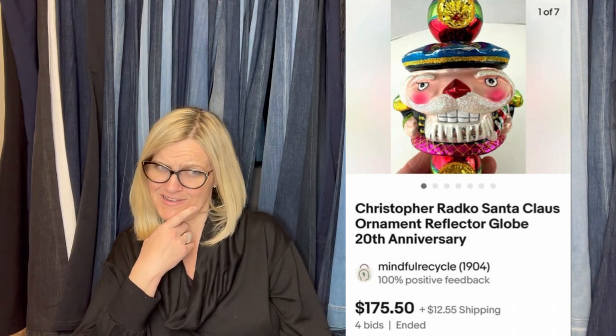Here's another one from Terry. She picked up a big box of Christopher Radko ornaments from an estate sale — all were priced differently, so she did an average price of $5.15. She sold this one for $175.50. That is a Christopher Radko Santa Claus — 20th anniversary. Maybe it's Santa Claus. Let me know in the comments.